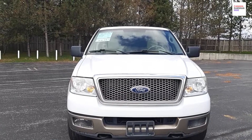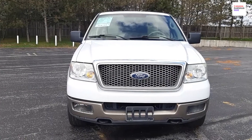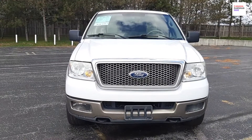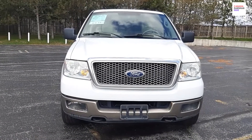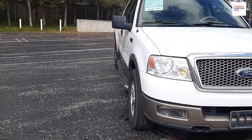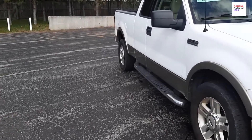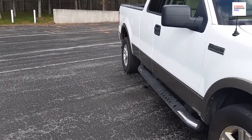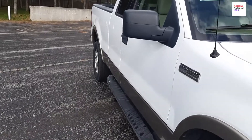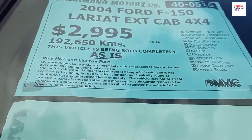Hey guys, I brought another video for you on used cars. I got a request for making a video on pickup trucks, so this one is on pickup trucks. Don't forget to subscribe to my channel and press the bell icon button for further notifications.